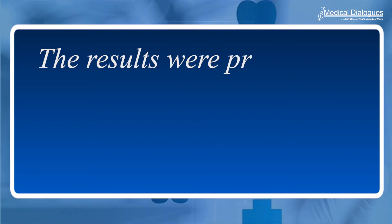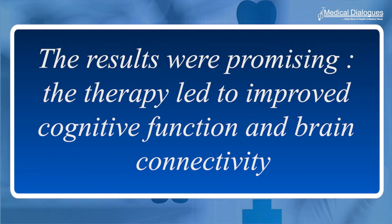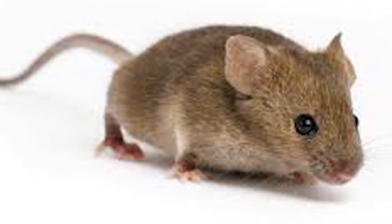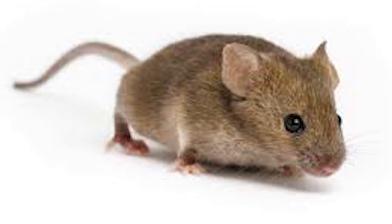A pilot study later published in Science testing GnRH pulsatile injection therapy was conducted in seven patients. The results were promising — the therapy led to improved cognitive function and brain connectivity. The scientists demonstrated that restoring physiological GnRH system function restores cognitive and olfactory functions in trisomic mice.